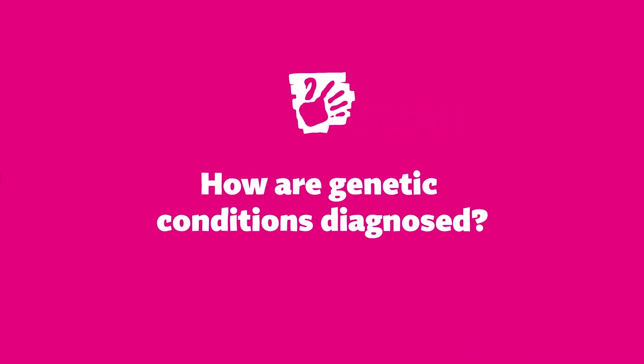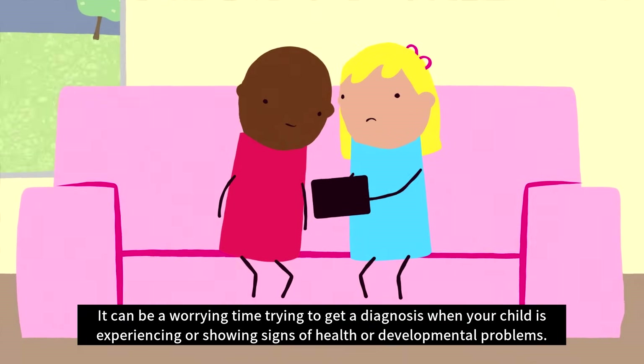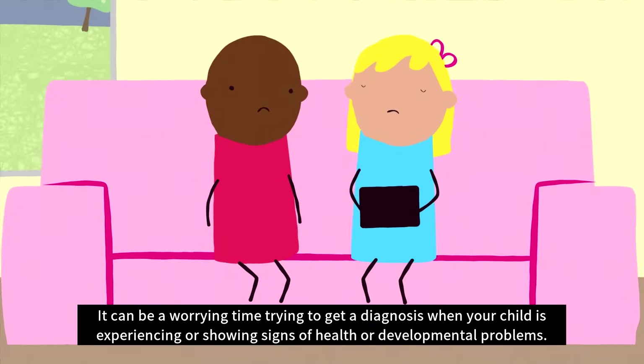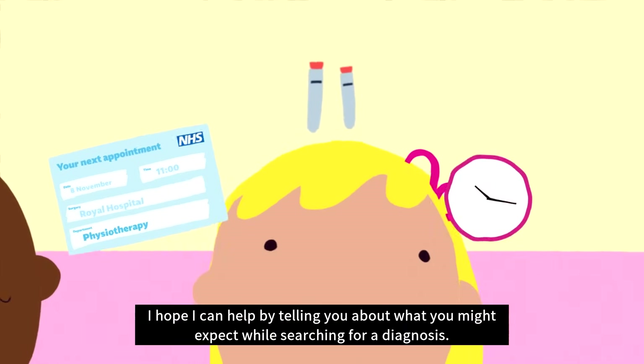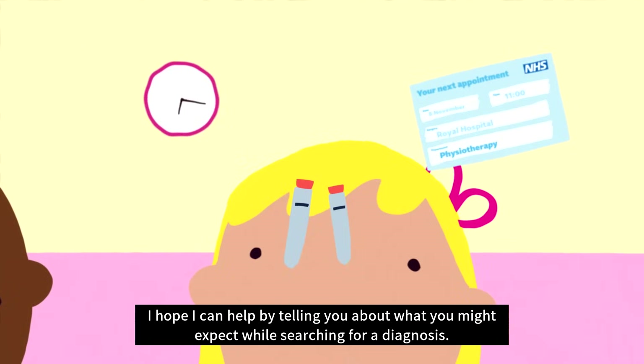How are genetic conditions diagnosed? It can be a worrying time trying to get a diagnosis when your child is experiencing or showing signs of health or developmental problems. I know how it feels. I hope I can help by telling you about what you might expect while searching for a diagnosis.